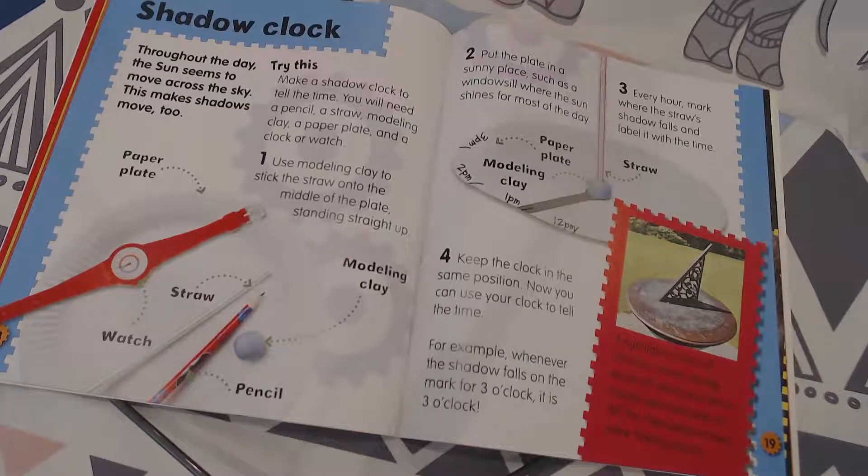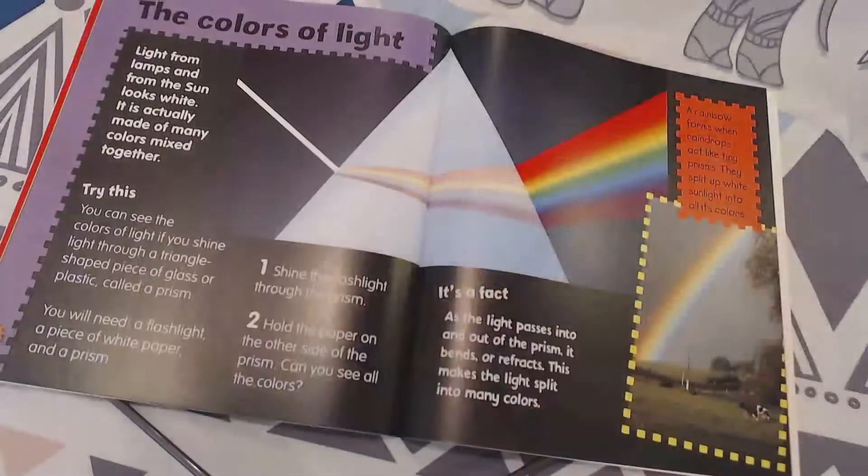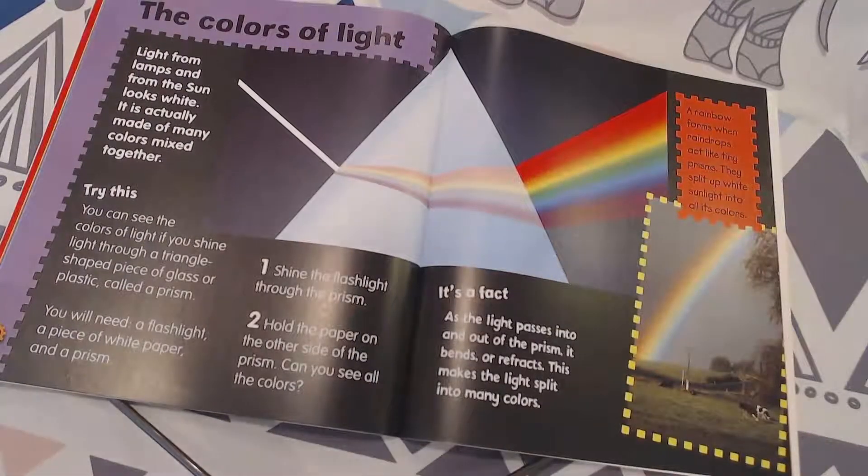You need the sun to be out for this. A sundial is a kind of shadow clock usually made of stone and metal. People used sundials to tell the time before there were ticking clocks. Here's another cool project you could do.